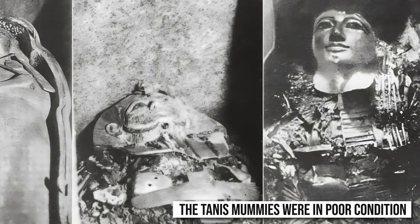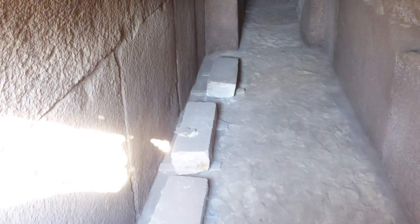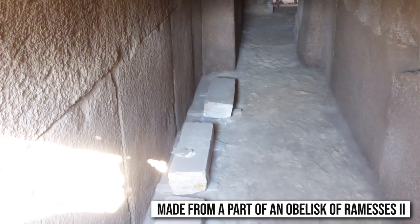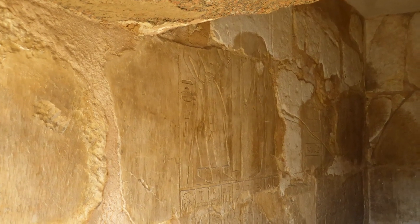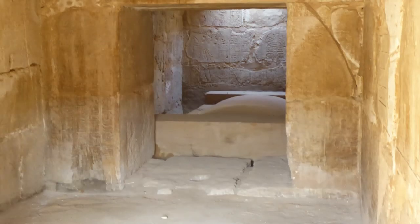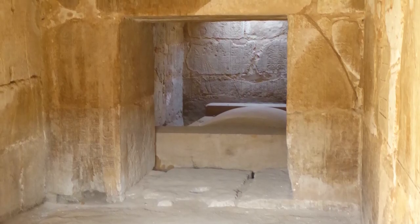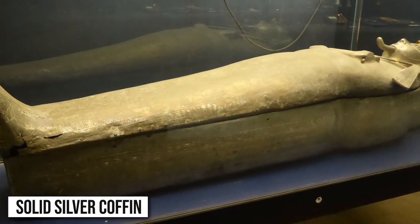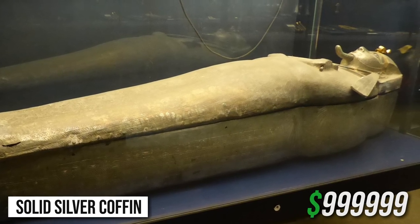However, what remained was quite magnificent. Almost a year after finding the Tanis royal necropolis, Monté came to a corridor sealed by a huge granite stone made from a part of an obelisk of Ramesses II. It took six days before Monté could look into the burial chamber of Psusennes I, and it was filled with marvels worthy of a thousand and one nights. A huge stone sarcophagus that almost filled the chamber was covered in hieroglyphs. The lid weighed one thousand pounds, and inside was a solid silver coffin unlike anything else ever unearthed in Egypt — considered priceless because of its rarity.